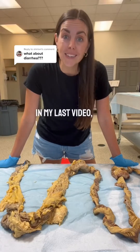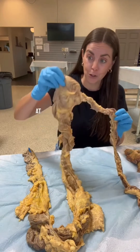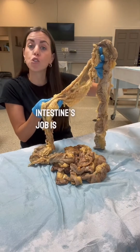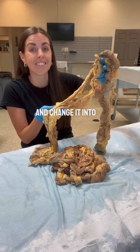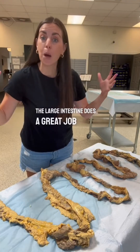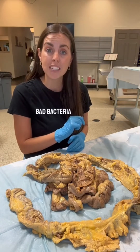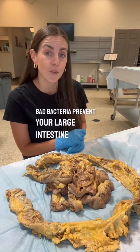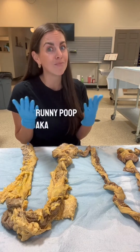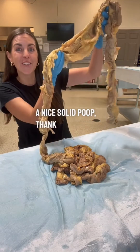The large intestine sucks water out of your poop to solidify it and get it ready for departure. When poop arrives at your large intestine, it's in liquid form. Your large intestine's job is to absorb water out of your poop and change it into solid stool. But sometimes you get sick and bad bacteria prevent your large intestine from doing its job. As a result, you're left with really runny poop — AKA diarrhea. So every time you have a nice solid poop, thank your large intestine.